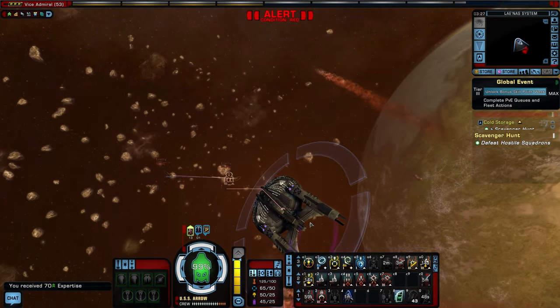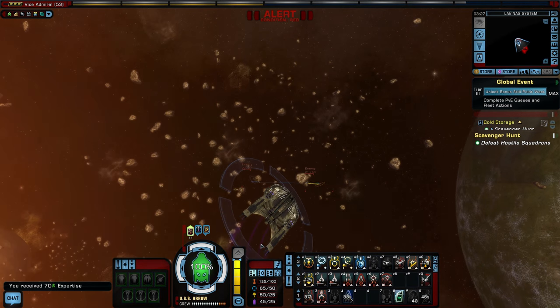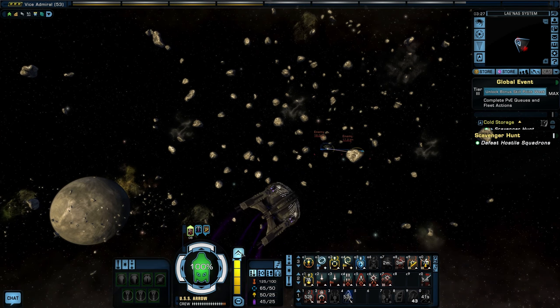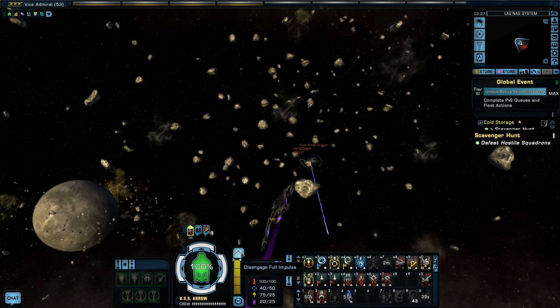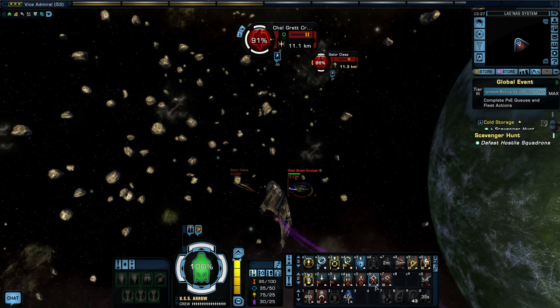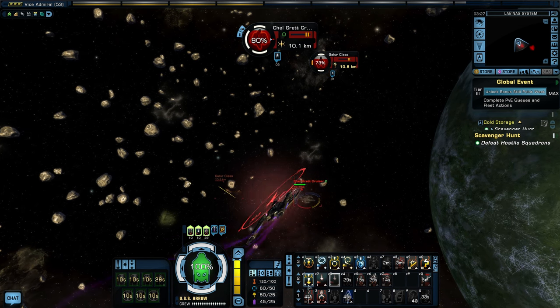Our patrol escort ain't bad — not bad at all. It may only be a tier five ship, but for storyline content, not bad so far.